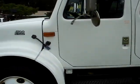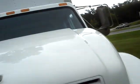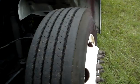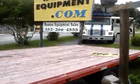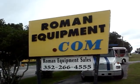And this is the truck — DT-466, 177,000 miles on it. If you're interested in this truck, call John Roman at RomanEquipment.com, 352-266-4555. Thank you.